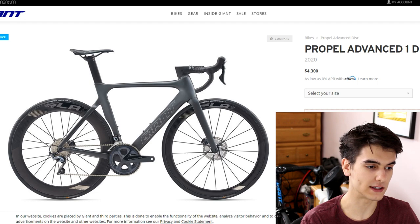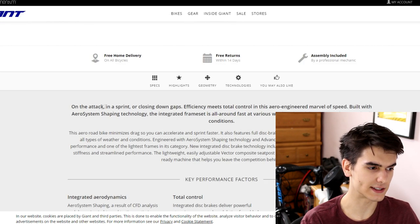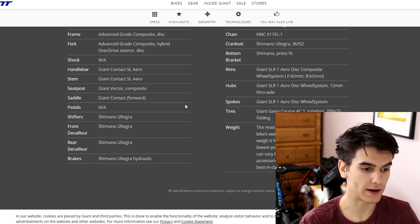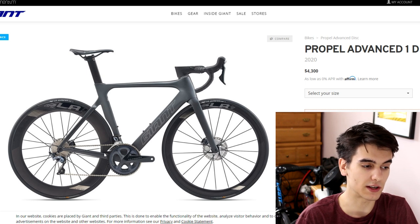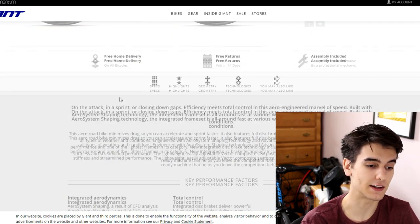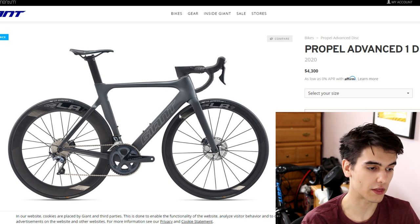Looking at the specs quickly: full Ultegra hydraulic, an 11-30 rear cassette, and an Ultegra crankset that's a 52-36 — so a semi-compact crankset. It comes with a 42mm SLR 1 aero disc on the front and a 65mm carbon rim on the rear. The idea is that you cut through the air at the front, and in the back you get more aero benefit from the airflow. Having two deep-dish 65mm rims can push you around in crosswind, so a 42mm front and 65mm rear makes a big difference in ride quality. These are tubeless as well — great value with full Ultegra, a carbon frame, and carbon rims.